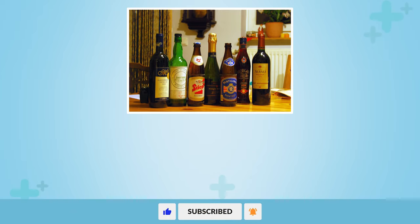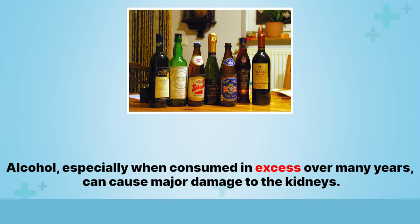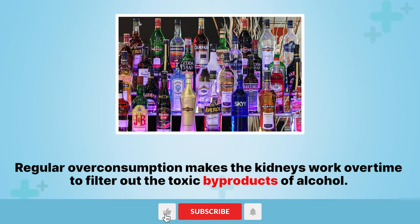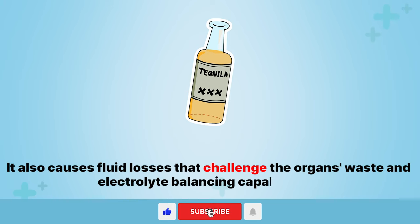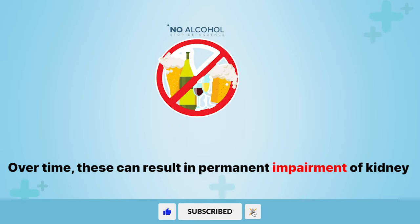7. Alcohol. Alcohol, especially when consumed in excess over many years, can cause major damage to the kidneys. Regular overconsumption makes the kidneys work overtime to filter out the toxic byproducts of alcohol. It also causes fluid losses that challenge the organs' waste and electrolyte balancing capabilities. Over time, these can result in permanent impairment of kidney function.